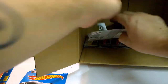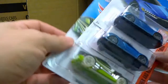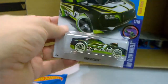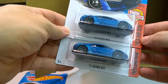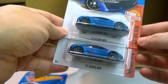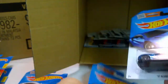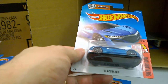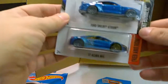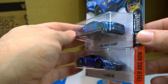Almost at the end, and another new model for 2016. Here it is — as part of the Then and Now series, the 2016 Acura NSX in a similar color to the Ford Shelby. They both look fantastic.